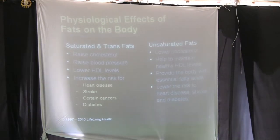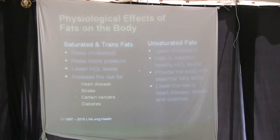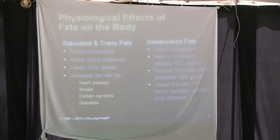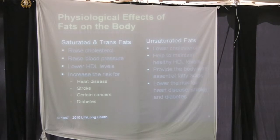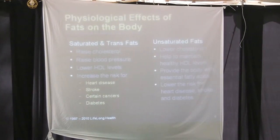Now here's what healthy fats do: they lower cholesterol, help maintain healthy HDL levels — the good portion of your cholesterol — and provide the body with essential fatty acids. There are four fat-soluble vitamins: A, D, E, and K. If you're consuming no fat, you'll have a really hard time getting those vitamins. Healthy unsaturated fats also lower the risk for heart disease, stroke, and diabetes.